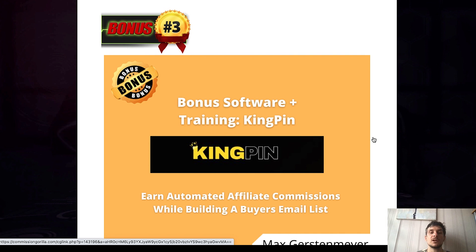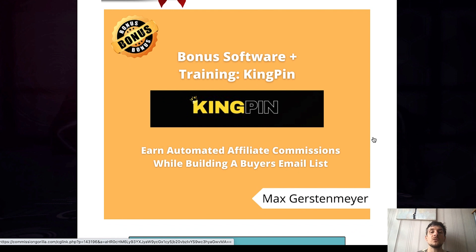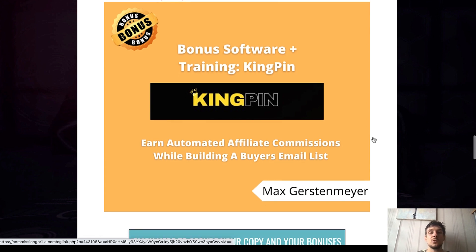My third bonus is yet another product I launched back in November 2021. It is a bonus software and training called Kingpin, and this will allow you to earn automated affiliate commissions while building a buyer email list. Affiliate marketing is one of my main online income streams, and you will get Kingpin on top of your purchase of NFT Generator if you use the link down below.